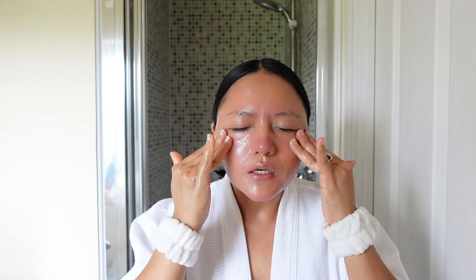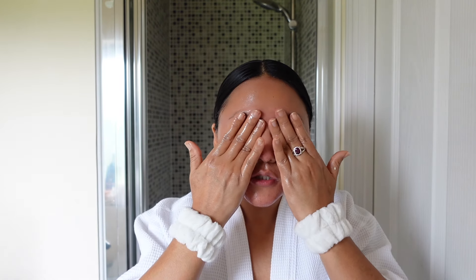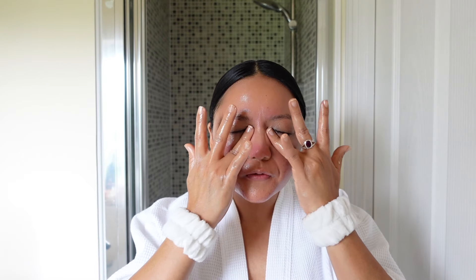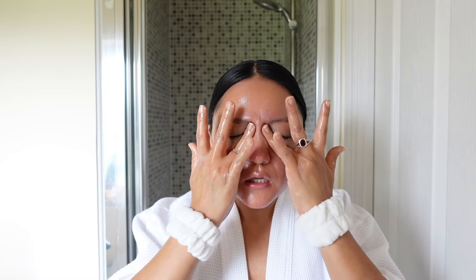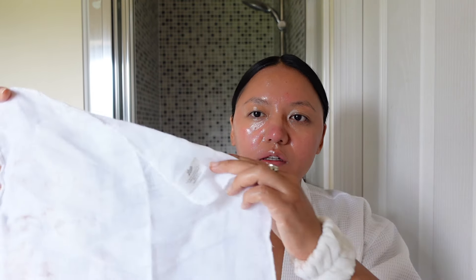Moving on to my eyes — I do a gentle massage going outward, and hold a bit around the temple area to relieve pressure. I'm wearing waterproof mascara, and this balm really helps take it off with ease. You might wonder if product going near the eyes is a problem, but it doesn't sting or hurt even if a little gets in.